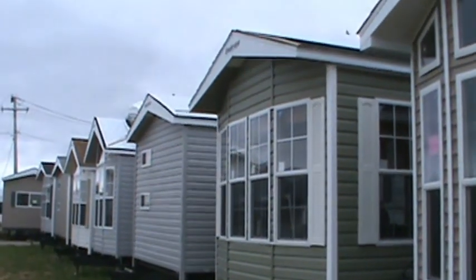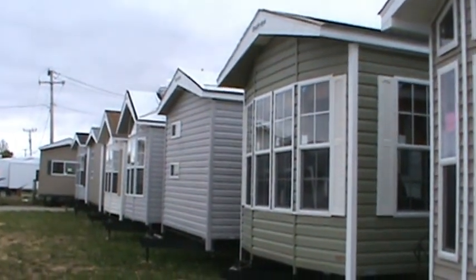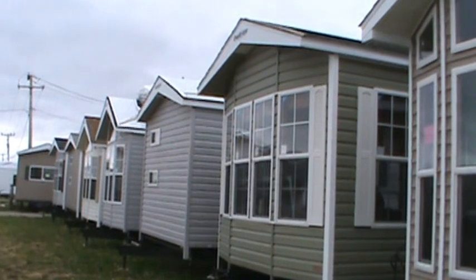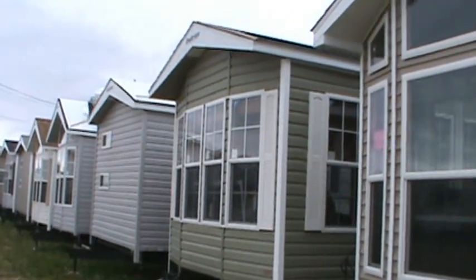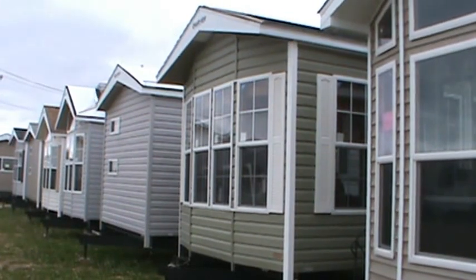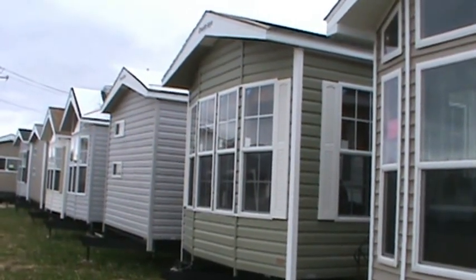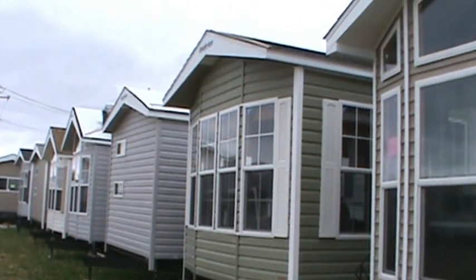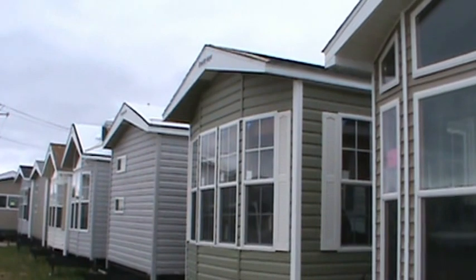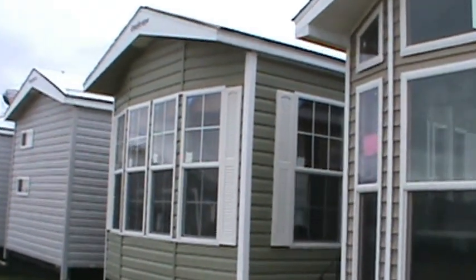Hello from Kelly Hicks Construction in Sublette, Illinois, where we're looking at Forest River park models today. Got about 14 or 15 of them to film and we're working our way down the line. We are Kelly Hicks Construction, phone number 815-849-9089, located in North Central Illinois right at the corner of US Route 52 and Inlet Road in a little town called Sublette.